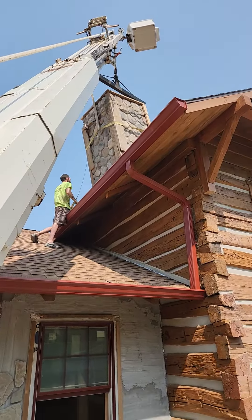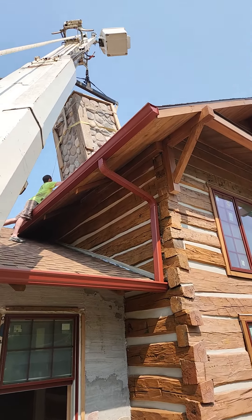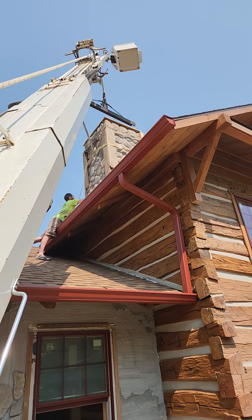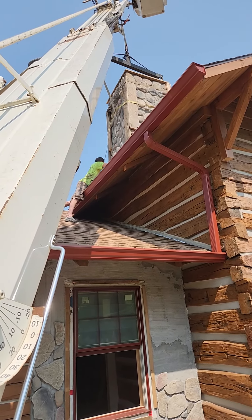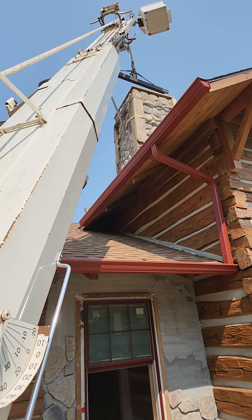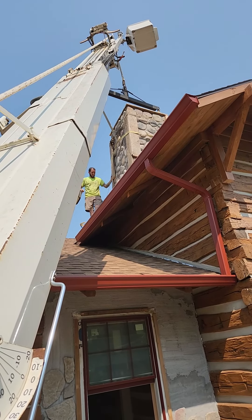Hi folks, today we're at Sofa's house setting a chimney chase in place. We put all the stone on it to avoid getting mortar and junk all over my shingles. It's pretty heavy and I barely got enough reach with this crane here. We're trying to get a strap out from underneath it right now — we had to lift it a few inches to get the strap out.